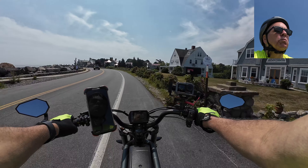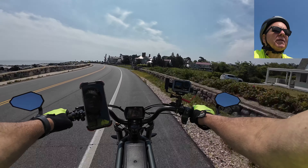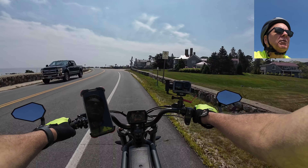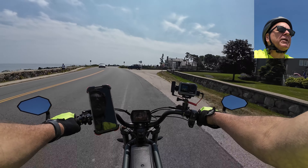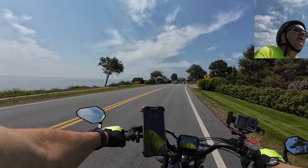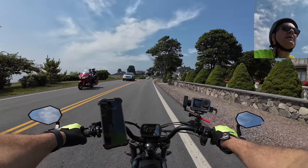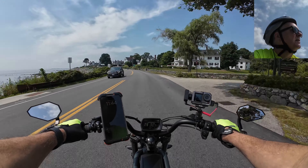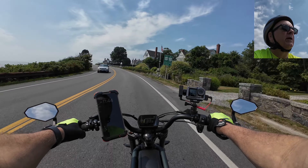I'm still waiting for the lower basket for this bike — they said it would be the beginning of August so it's not late or anything, but I want to put that second battery in this bike. Now the ocean's out here and we can see a little bit — there's a lobster boat out there. Cruising along here now at 33 miles an hour, three miles over the speed limit.